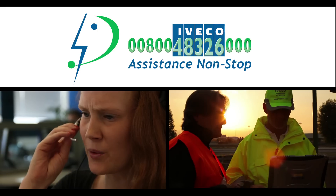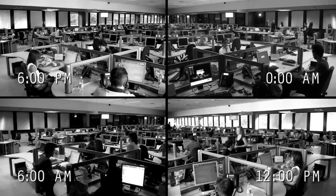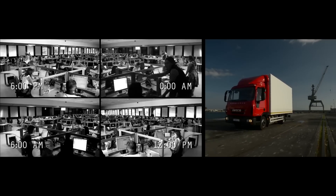Assistance non-stop provides road assistance 24 hours a day, 365 days a year, through a toll-free service number.